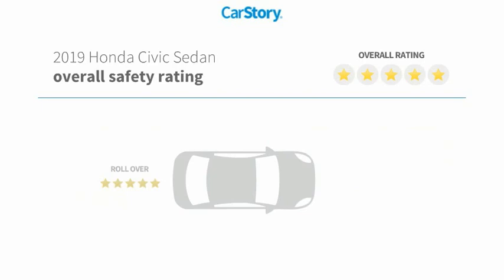You are going to love the 2019 Honda Civic. Practical. Awesome gas mileage. And incredibly reliable. And is priced below $20,000. This vehicle has less than 55,000 miles.